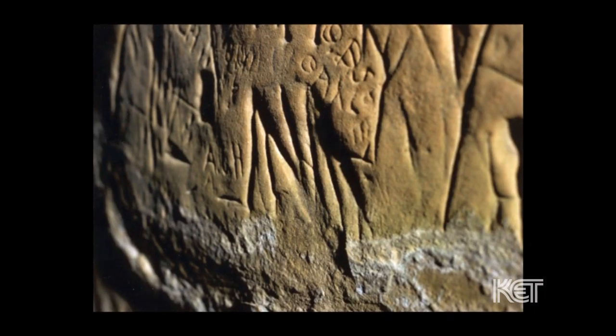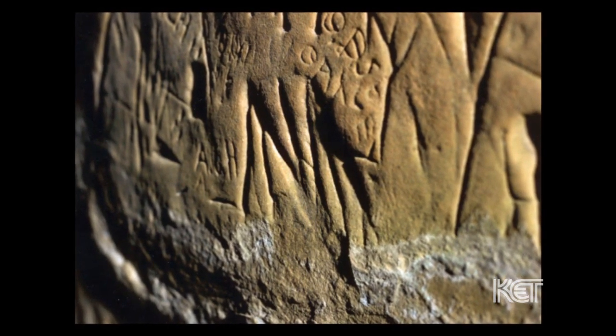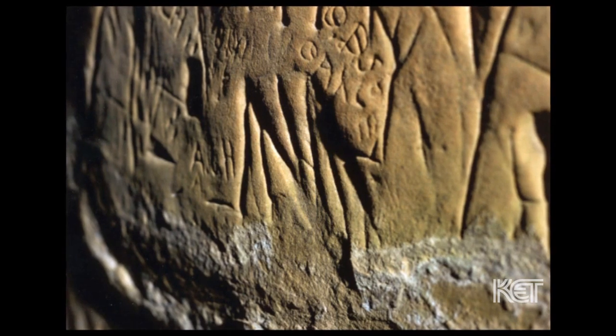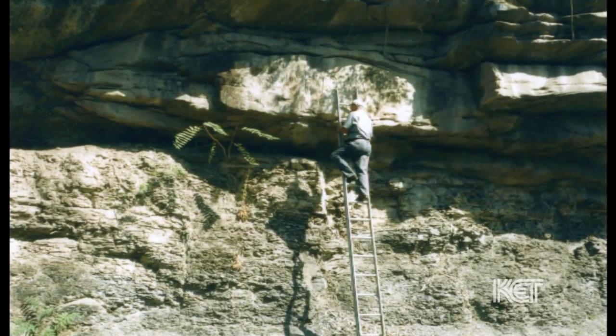It is particularly important to me as a Cherokee descendant because these artifacts — these petroglyphs — are in the state where I was born, raised, worked, and educated. They were left by my ancestors. I see that as a part of my own personal history. All I want to do is find them, record them, and try to protect them. That is my only mission.